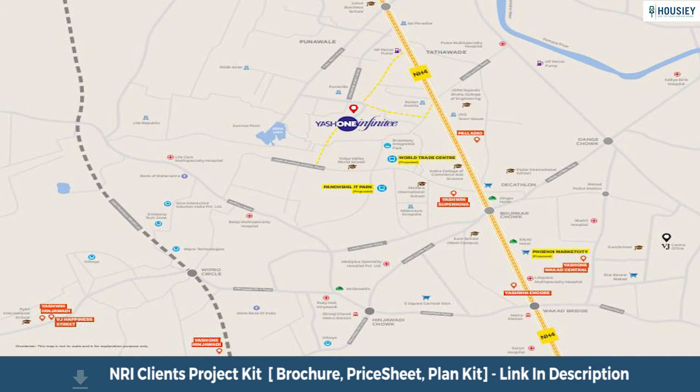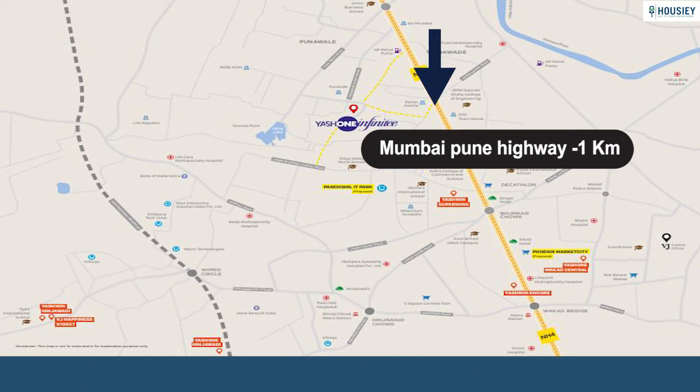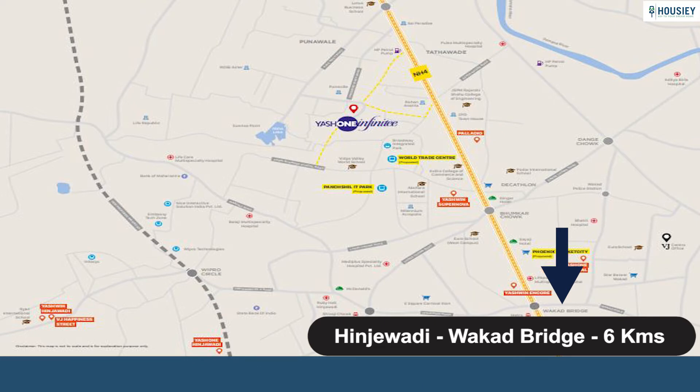Yashwin Infinity is located near Puneville Society in Punehwale. The Mumbai-Pune Highway is around 1 km away, Bhoomkar Chowk is around 3.8 km away, and the Hinjewadi-Wakad Bridge is at a distance of 6 km from the project.